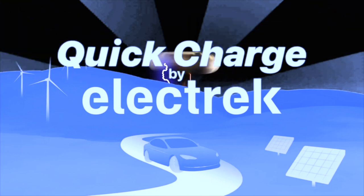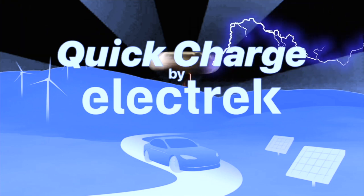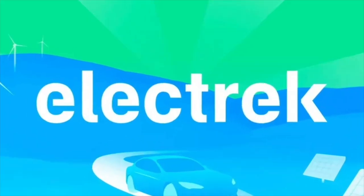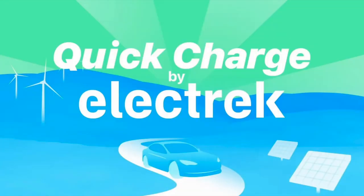You're tuned into Quick Charge, the high voltage podcast bringing you the top stories in electric vehicles and sustainable energy, daily — and it's all powered by electric. Welcome to Quick Charge. It's October 9th, 2025, and I'm your host Joe Boris.